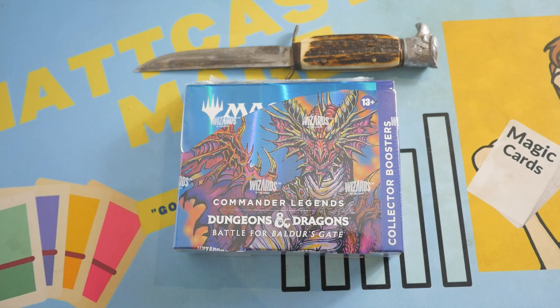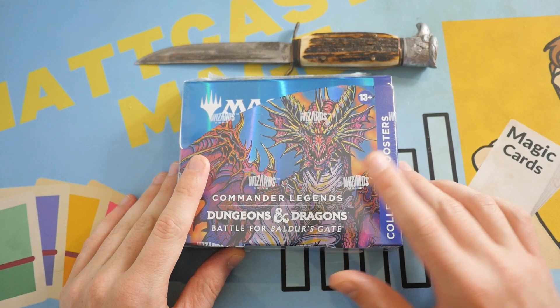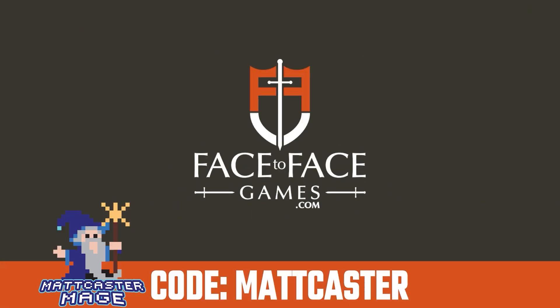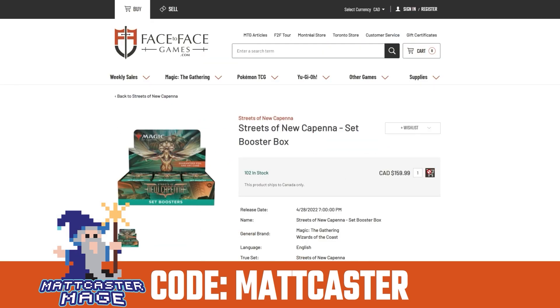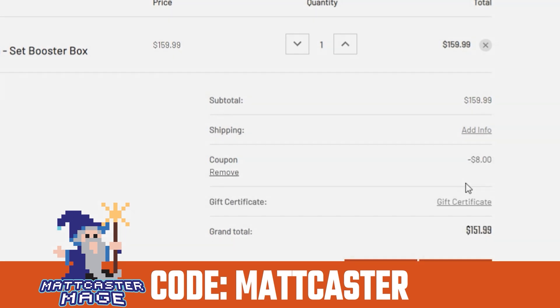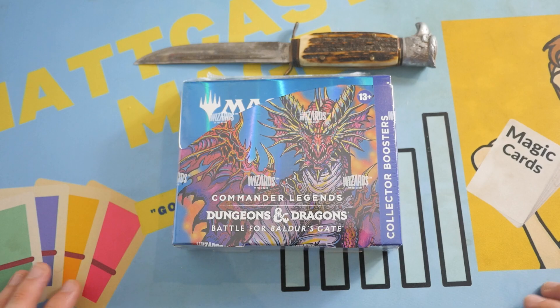Commander Legends 2: Dungeons and Dragons Battle for Baldur's Gate — not the most anticipated set. We do have a collector booster box to open up today, and it's going out to the Patrons. Use code MATTCASTER for 5% off your order from Face-to-Face Games, Canada's largest Magic the Gathering store. Qualified orders get free shipping Canada-wide.